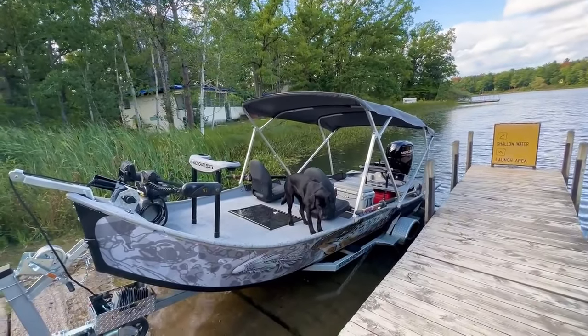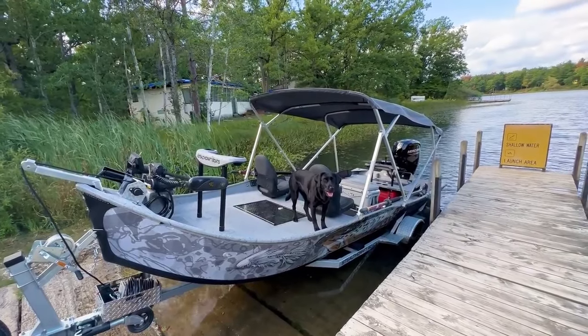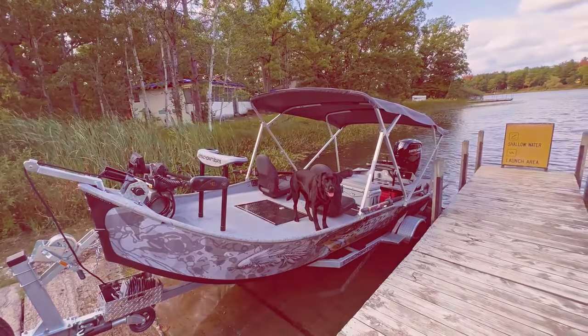If you have any questions on a build like this or something similar, please get a hold of us — we'd love to send you over a build sheet. We can also retrofit any of your current boats with a bimini top. Thank you for watching; as always, have yourselves a great day.